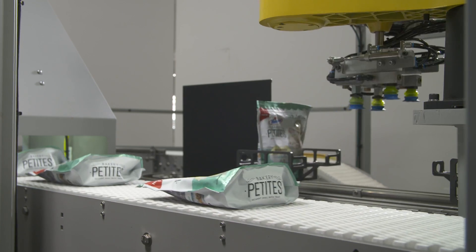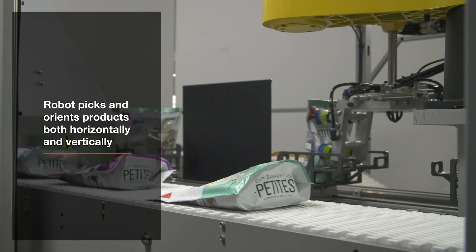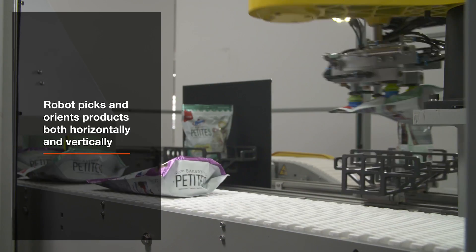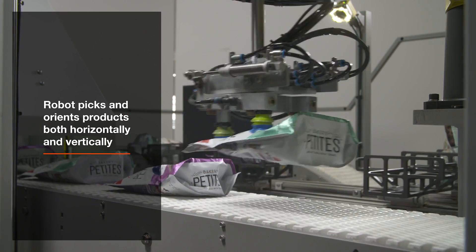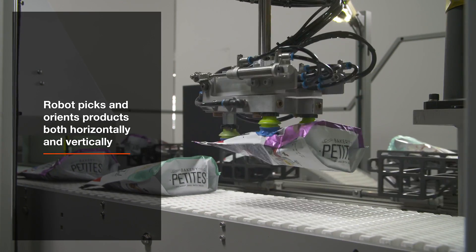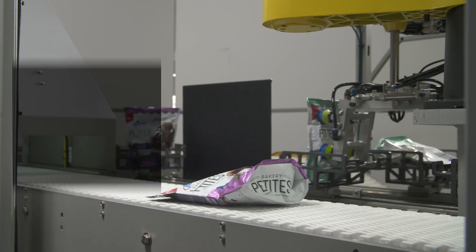Once located, a FANUC SR6IA SCARA robot accurately picks and orients the products both horizontally and vertically. FANUC SR series SCARA robots are ideal for applications such as this, where speed and precision are needed for maximum throughput.